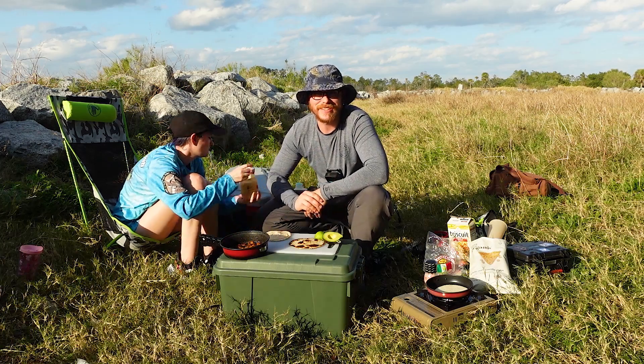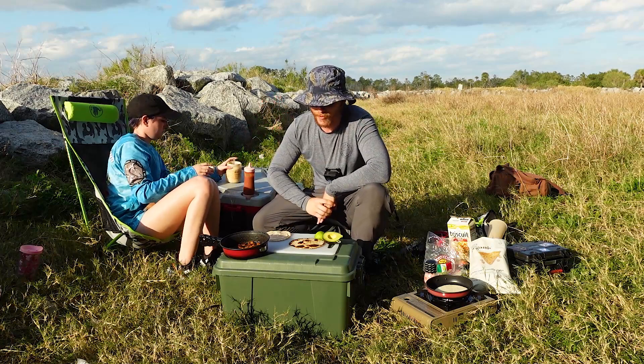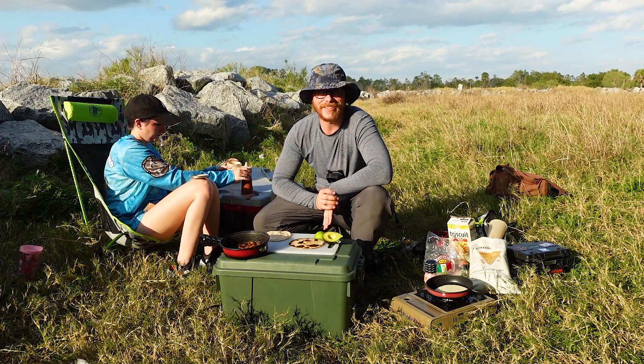Welcome back to another episode of 904 Fishing. Today we are out of Fort George Inlet and we're doing a catch and cook right on the side of the rock, so we're gonna dig in — see you guys out there.